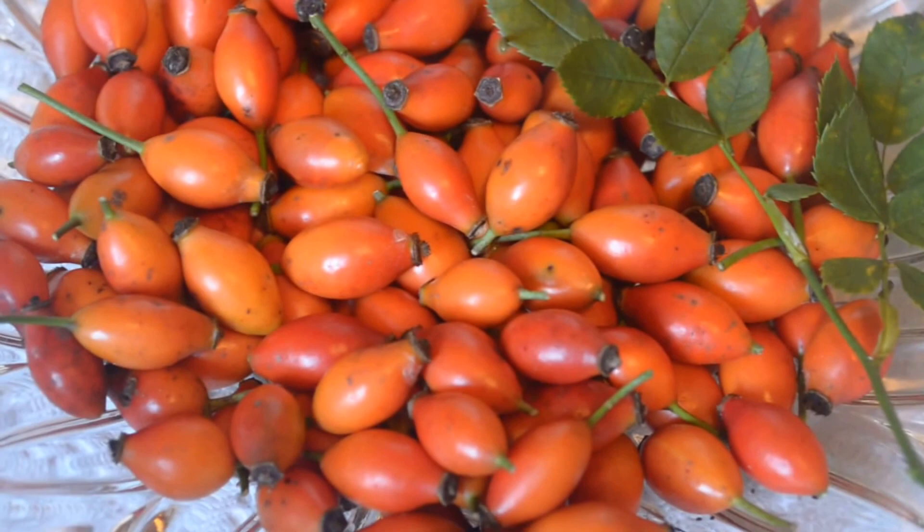Today I harvested some beautiful rose hips, and I wanted to ask you if you could help me identify the type of rose hips or the rose that these are.